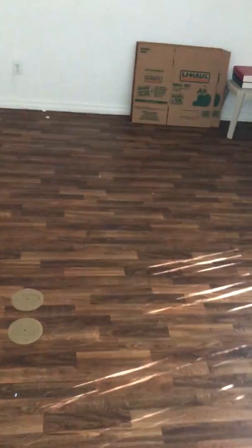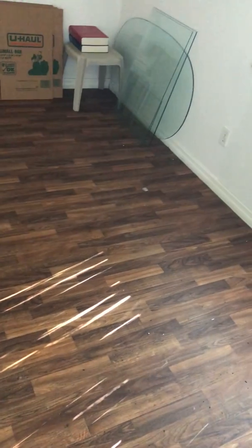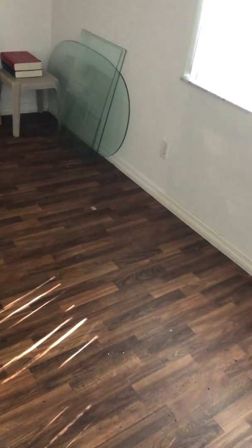What you will see is this is so beautiful and there are no seams in it — this is all vinyl flooring. Nice looking. It's all vinyl, so that's what you look at there.